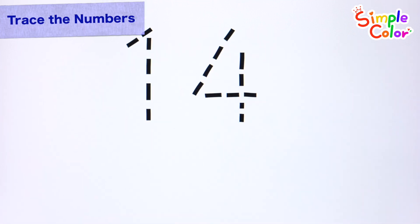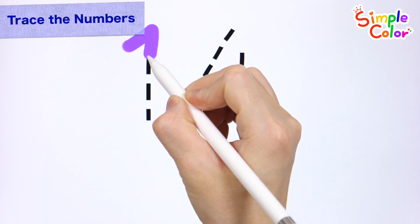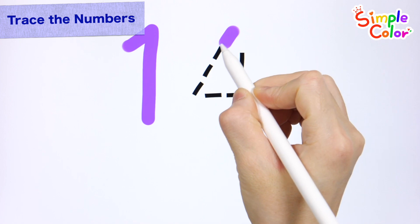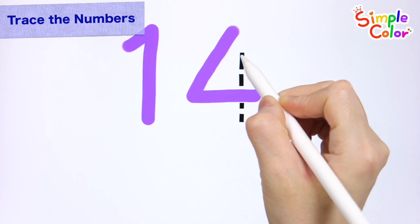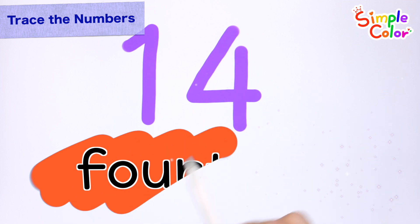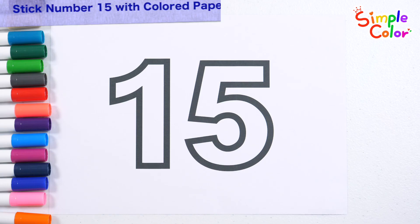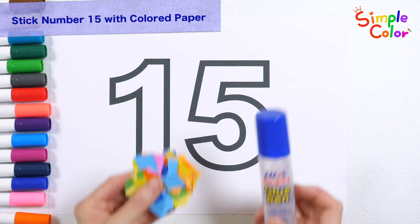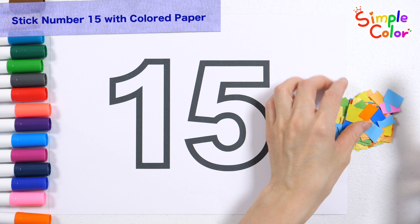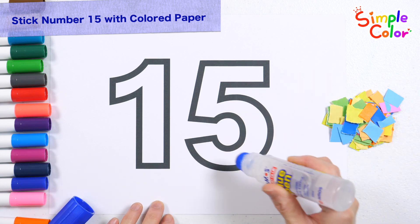Trace the numbers along the dotted lines. 14. Let's read the hidden letters. 14. Great job. Put glue where you want the pieces to stick.